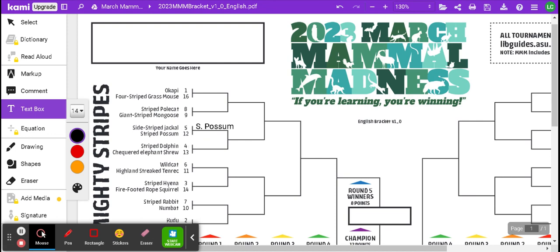A thing to keep in mind: the little numbers next to each animal are the seed for each one — basically, which one is predicted to win the whole division. If the number is lower, like the Okapi here with seed number one, that's the one most likely to win. But it doesn't necessarily mean that one is going to win, so you want to pick your choices carefully. I picked the Possum because maybe it has a chance against the Jackal even though it's a lower seed — make sure you research your animals to figure out which one is more likely to win.